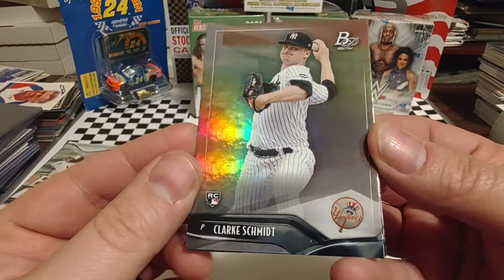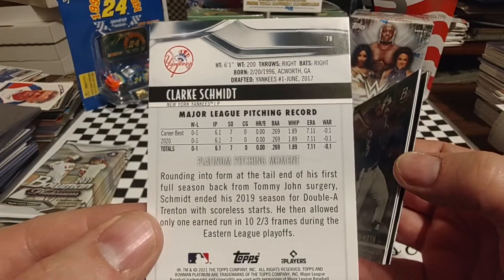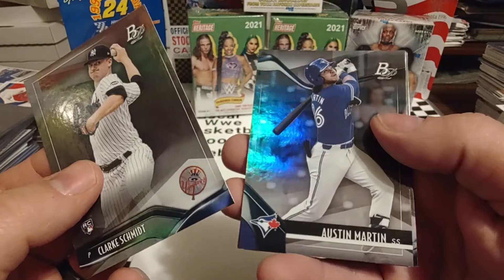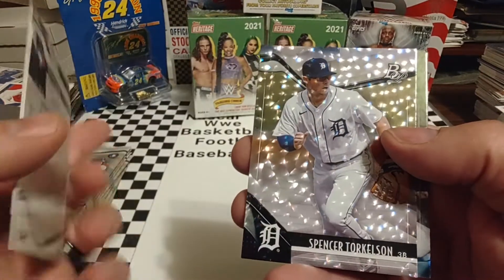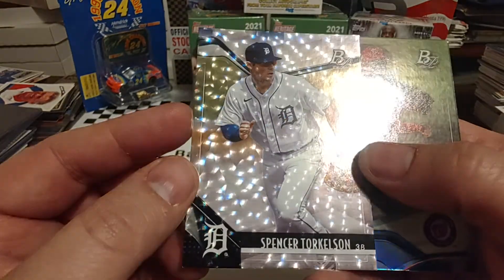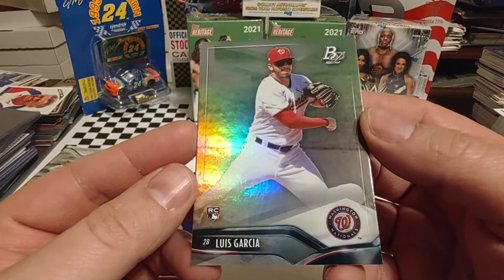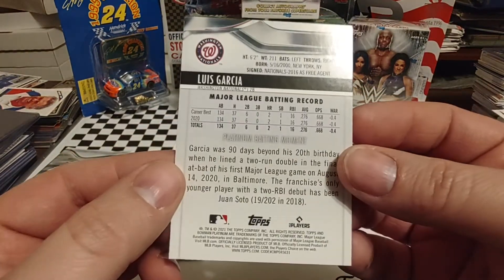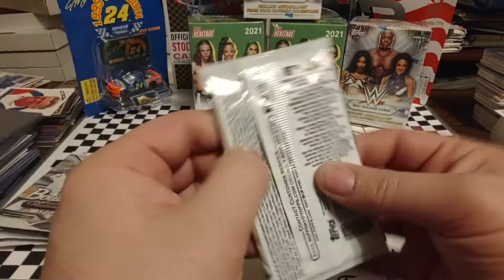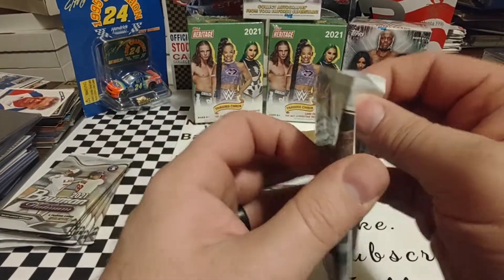Clark Schmidt starts us off. These are really, really nice. Let's take a look at the backs of these — I do like the fact that it gives you the vitals, a little bit about the player themselves. Austin Martin is next. Spencer Torkelson — that's a nice-looking card. I know that's some type of refractor, but I'm not familiar with all the different levels of that, but that is a super sharp-looking card. Let's set that one off to the side. And then we have Luis Garcia, also a nice-looking card. These cards are really, really nice quality, and the names are definitely easier to read than the 2021 cards.